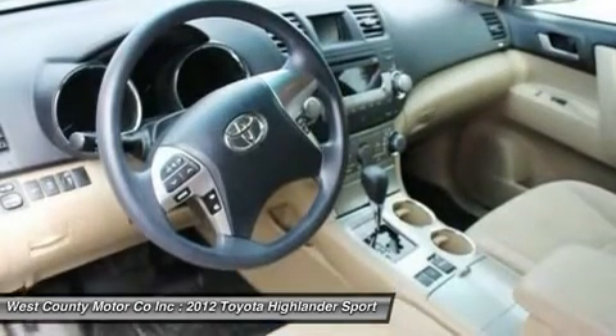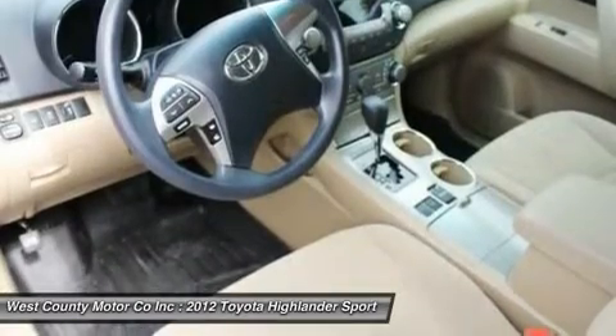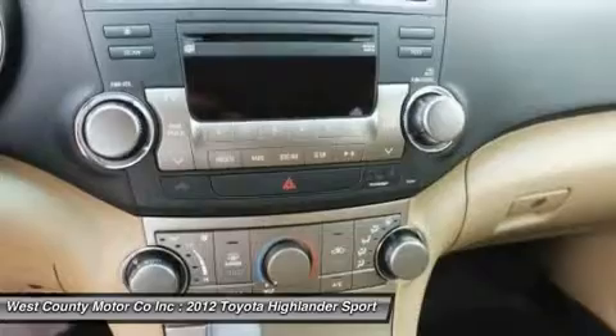Our Highlander is loaded with features to make a daily errand or long trip equally enjoyable. The folding third-row seats help increase cargo space or seating as you need it.